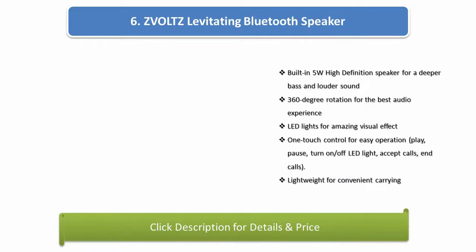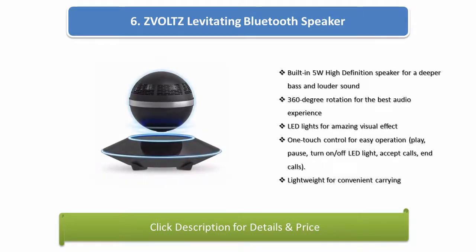Number 6: Zvolts levitating Bluetooth speaker. Built-in 5 watts high-definition speaker for a deeper bass and louder sound. 360-degree rotation for the best audio experience. LED lights for amazing visual effect. One-touch control for easy operation — play, pause, turn on/off, LED light, accept calls, end calls. Lightweight for convenient carrying.